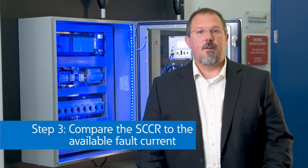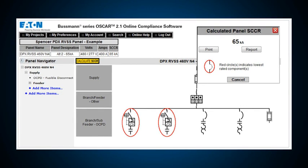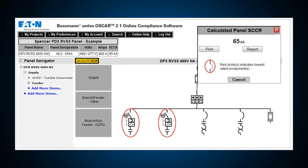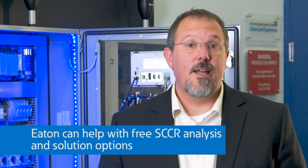Step 3: Compare the SCCR to the available fault current. For end users, specify the right SCCR knowing the available fault current for your facility. For OEMs, applying the rules to calculate the panel SCCR can be challenging — that's where OSCR comes in. OSCR is a tool that calculates and documents assembly SCCR for control panels. This helps you validate the proper way to apply the components to reach your new short-circuit current rating. Along with these available tools, Eaton provides free SCCR analysis for your control panel designs, as well as solution options to help you achieve the SCCR you require.